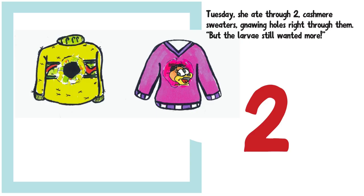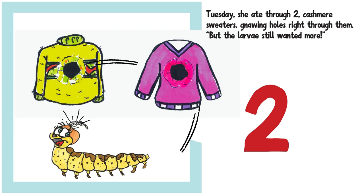Tuesday, she ate through two cashmere sweaters, gnawing holes right through them. But the larvae still wanted more.